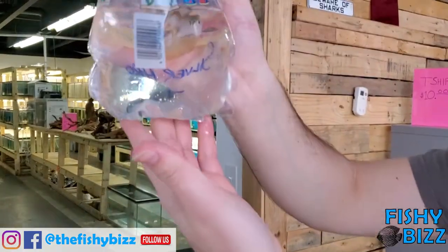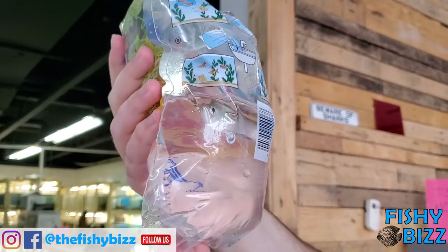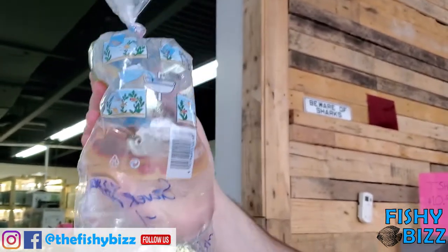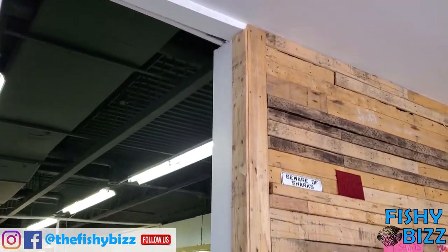Another arowana. Here in the store we like to feed bloodworms. Usually they come in small like this and you've got to fatten them up. Bloodworms is the key.